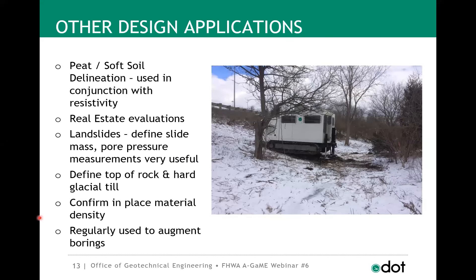For driven piles, we don't do direct design with CPT, but we do use CPT data quite a bit. We need more data corresponding to CPT soundings and load test data, and some of that information has been collected in recent research. Other design applications include peat and soft soil delineation — we've had great success using it in conjunction with resistivity — real estate evaluations for quick site assessment without time for lab testing, landslides to define slide masses using pore pressure measurements, defining the top of rock and hard glacial till. In Ohio we've found that once you get above an N60 value of 30, you're pushing equipment to the max and risk breaking something.